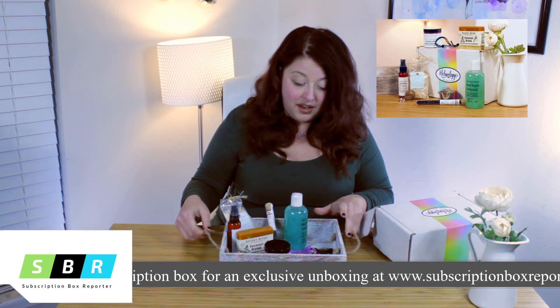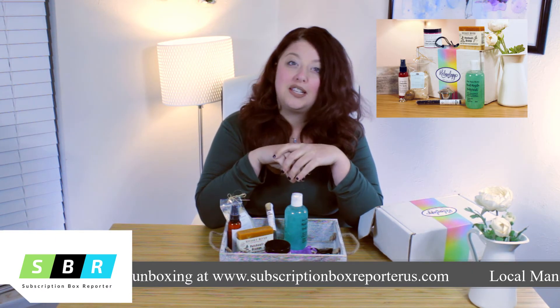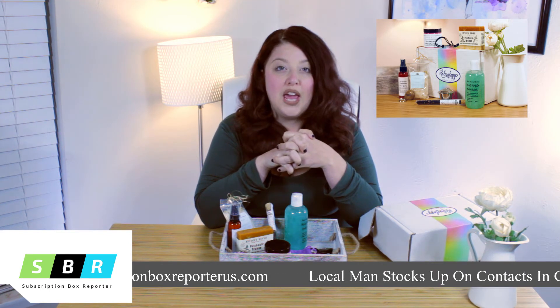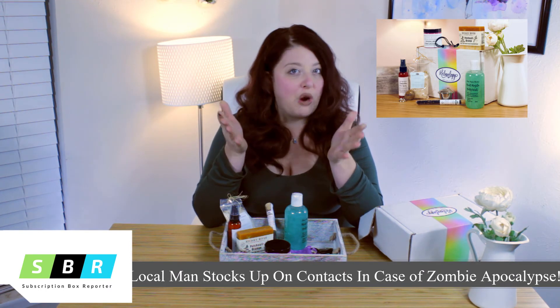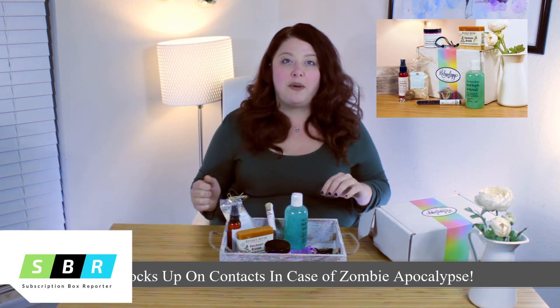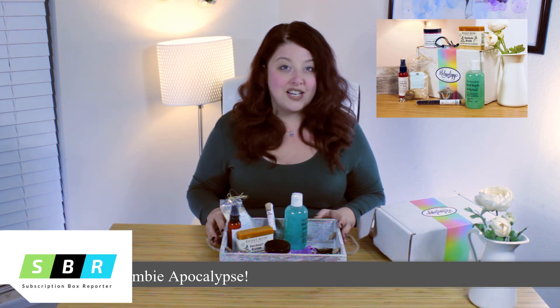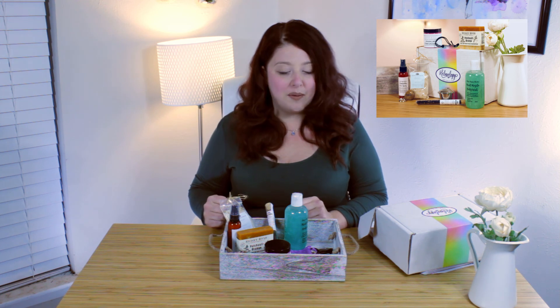The Relaxology Box is also part of our Subscription Box Reporter Valentine's Day giveaway — we're giving away 26 different subscription boxes. If you want information about that, go to subscriptionboxreporter.us. Thank you so much — if you liked what you saw today and want to check out new subscription boxes, hit that little bell and follow us so you'll get a notification every time we upload. Thanks and have a great day!